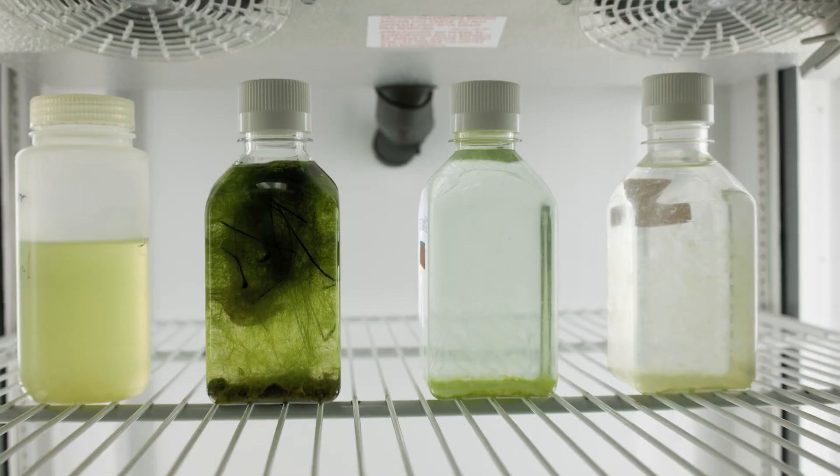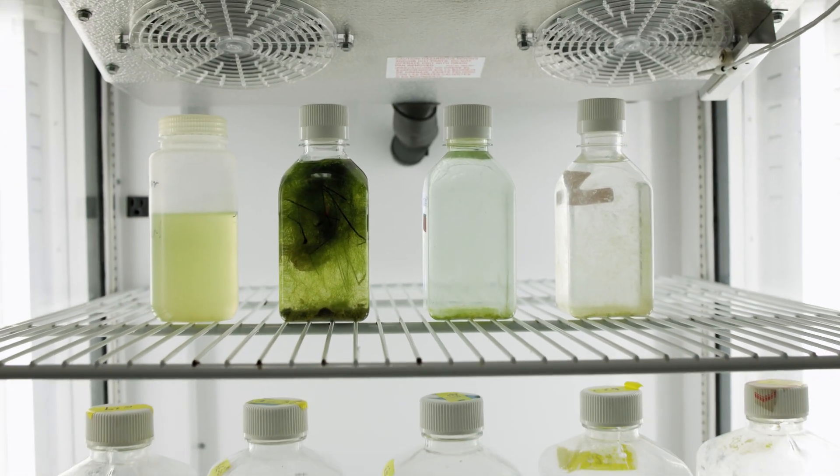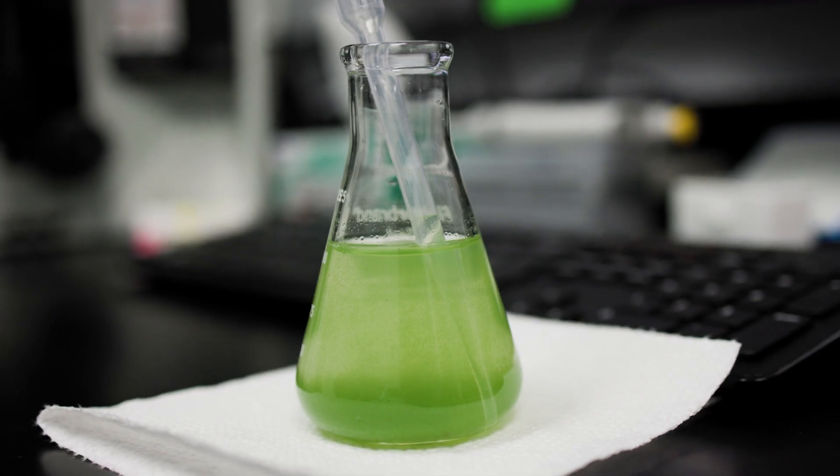Harmful algal blooms seem to be on the rise in North Carolina and they pose a lot of challenges for water quality management and human health.